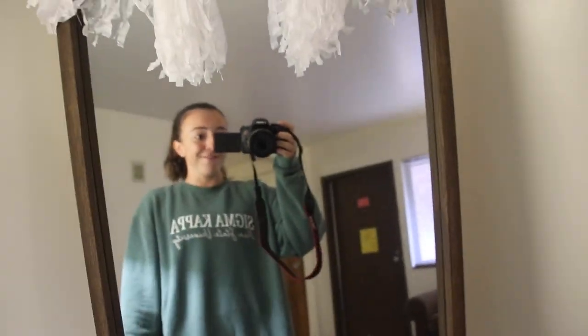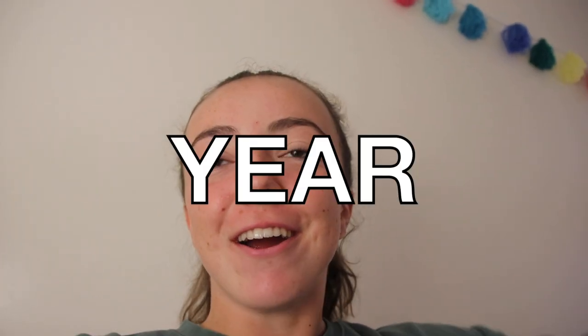Do I look cute? No, I do not. So this has been long overdue. I have been talking about this, hyping this up for a while. So here we are.